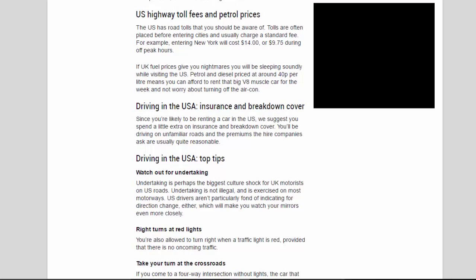US highway toll fees and petrol prices: the US has road tolls you should be aware of. Tolls are often placed before entering cities and usually charge a standard fee — for example, entering New York costs $14, or $9.75 during off-peak hours. If UK fuel prices give you nightmares, you'll be sleeping soundly in the US. Petrol and diesel priced at around 40p per litre means you can afford to rent that big V8 muscle car for the week without worrying about turning off the air conditioning.